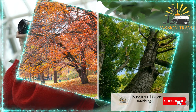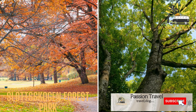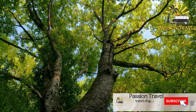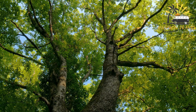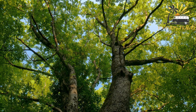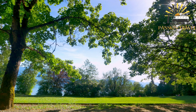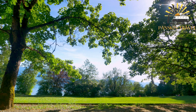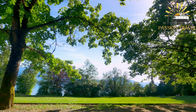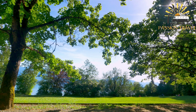Slottsskogen Forest Park is a public park located in Gothenburg, Sweden. It is one of the largest and most popular parks in the city, covering an area of approximately 55 hectares. The park was established in the late 19th century and is known for its large and well-preserved green spaces, which include meadows, forests, and lakes.